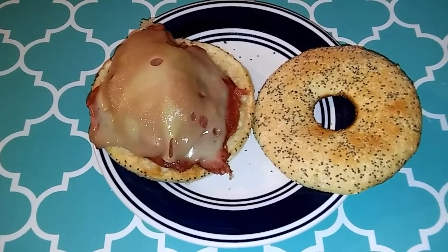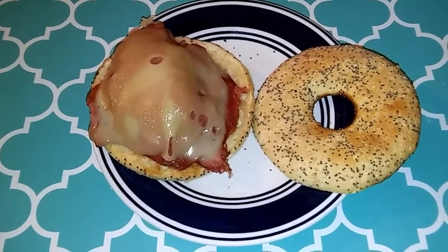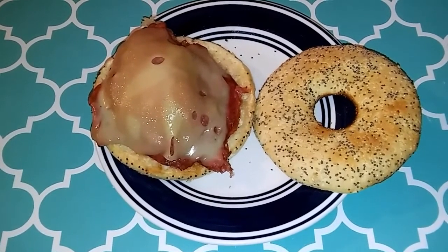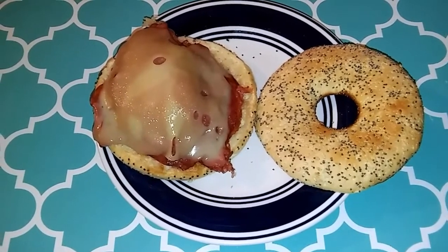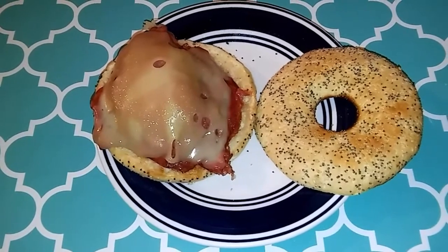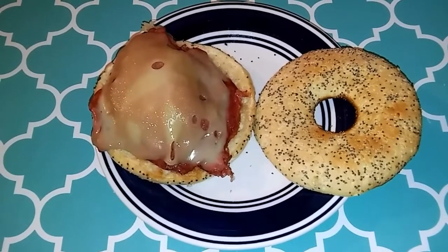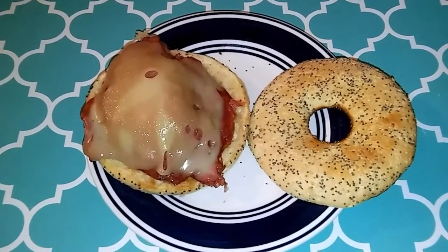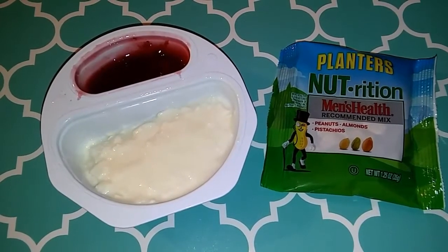For my next meal I'm having a sandwich, but instead of bread I'm using a Thomas's everything bagel thin — three smart points. The meat is one of those Buddig 100-calorie deli meat packs for two smart points, and one slice of Swiss cheese melted on top for three smart points. The entire sandwich comes to eight smart points.